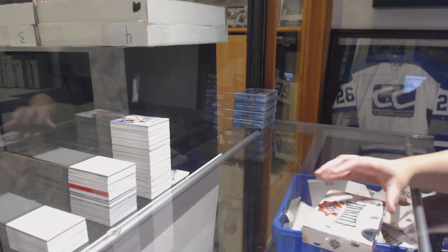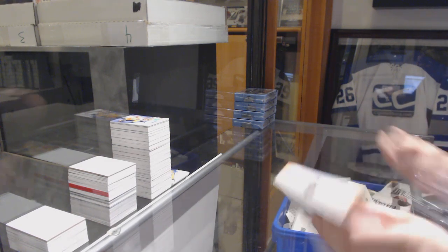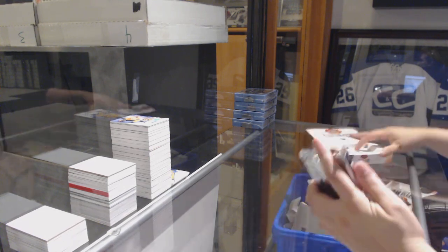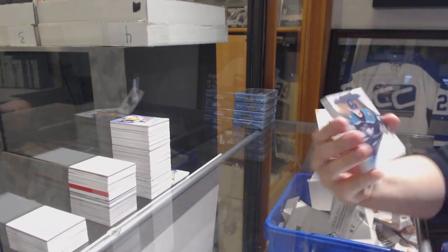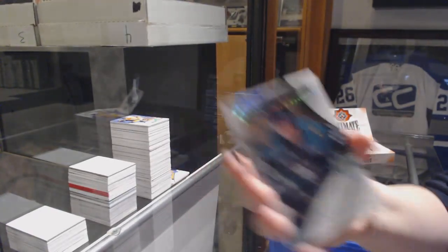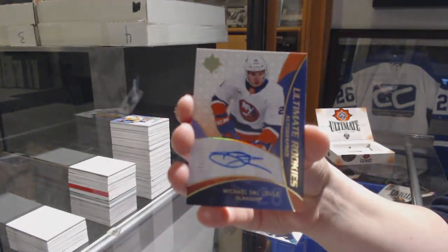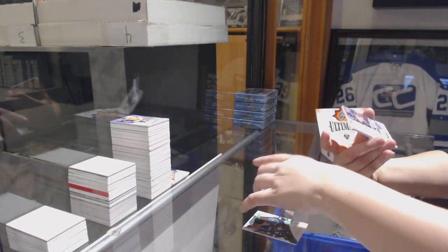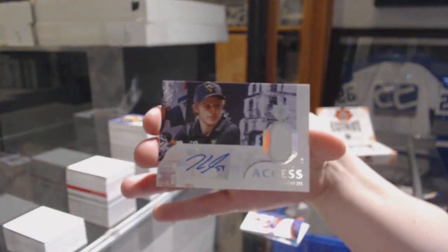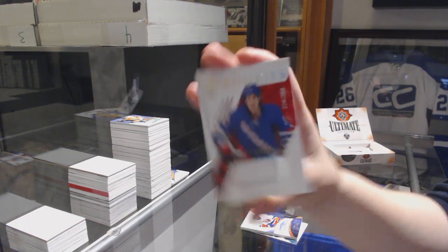Last box. We've got Isaac Lundstrom for the Ducks, introductions. Ultimate Retro Rookie auto, number to 175, for the New York Islanders, Michael Dal Colle. We've got an access jersey auto, number to 125, for the Penguins, Jake Guentzel. And a rookie jersey of Brett Howden, number to 399, for the Rangers.